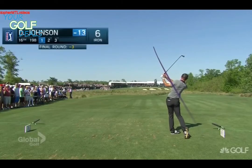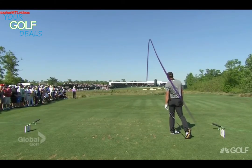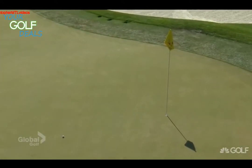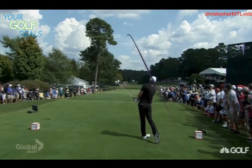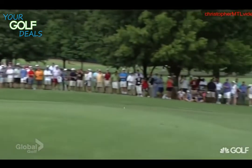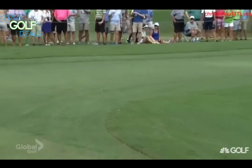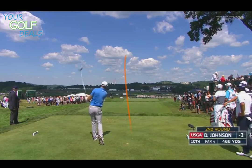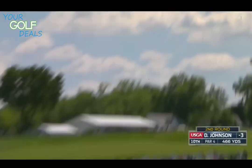We'll watch Dustin Johnson play his tee shot — a little three-quarter swing there with a six iron. Going to land it on the lower level and get it to chase up. Hit a bomber down there. That looks real good, and it's down there so far that even though it's in the...